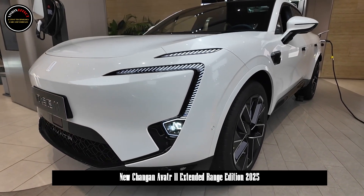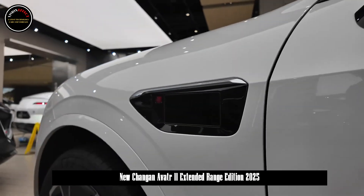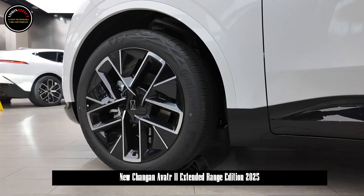In terms of body size, it is positioned as a medium-large SUV with a length, width and height of 4880 x 1970 x 1601mm and a wheelbase of 2975mm.